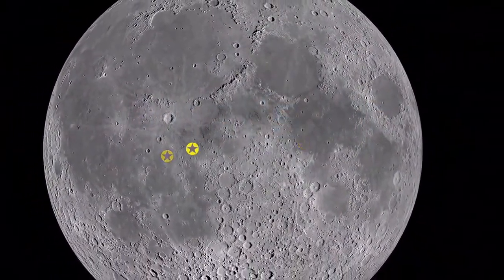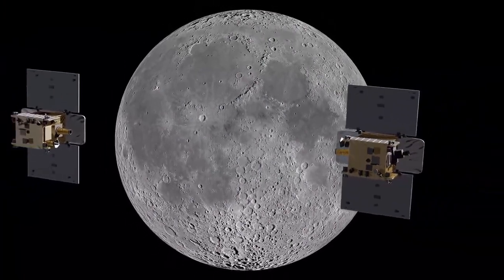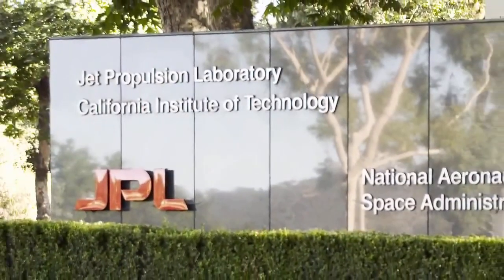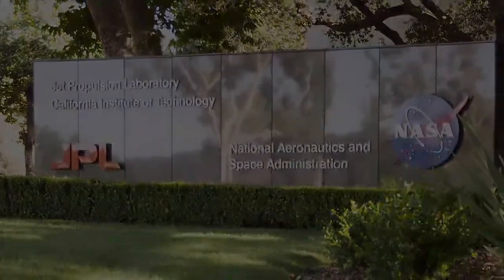Enjoy a tour of lunar landing sites as NASA's GRAIL mission launches to the moon this month. Hello and welcome. I'm Jane Houston Jones at NASA's Jet Propulsion Laboratory in Pasadena, California.